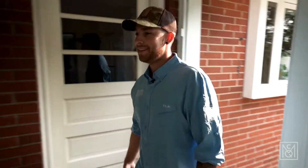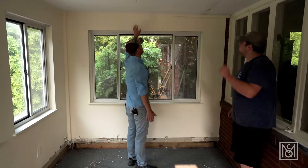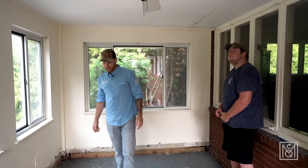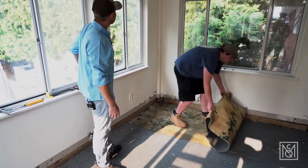Good morning, Cody. Good morning. So today what we're doing is we need to expose all the framing, so we need to take all this stuff off the ceiling and the walls and take the ceiling fan down and all this old carpet. Eventually we're going to get to the outside and we're going to take all the siding off.